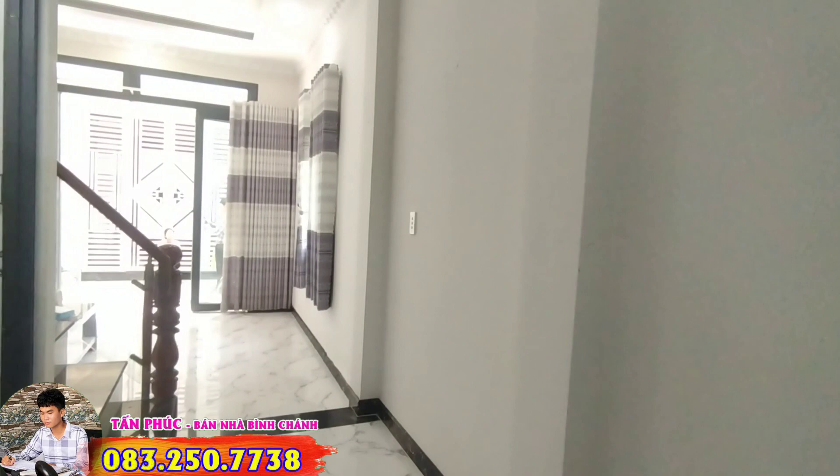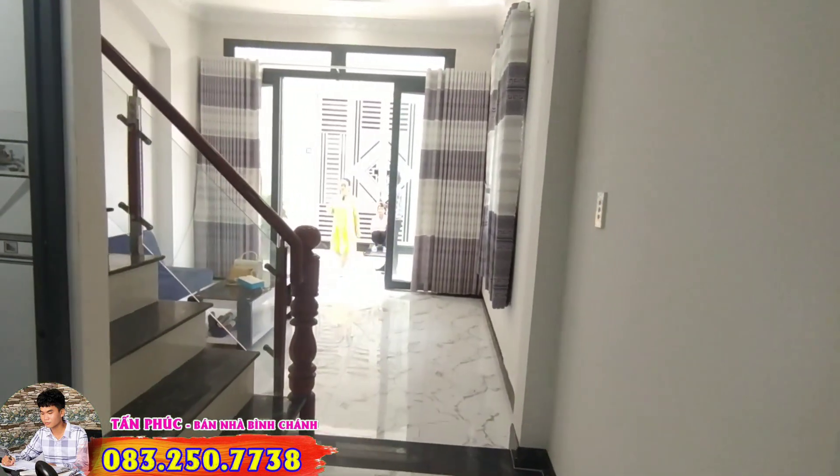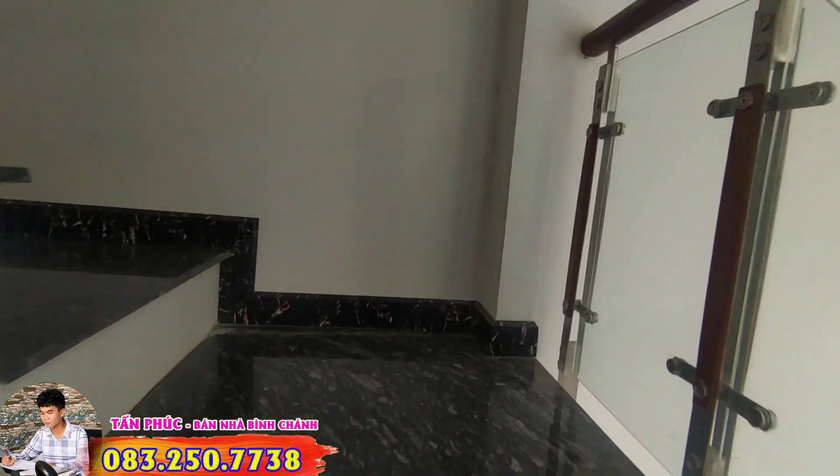This house has a floor area of 4m x 10m and is designed with 1 ground floor, 1 upper floor, 2 bedrooms, and 2 bathrooms. From this house, if you want to travel to Cầu Tràm Industrial Zone or Chợ Trung Thành, it is only about 1 to 1.5 kilometers away.